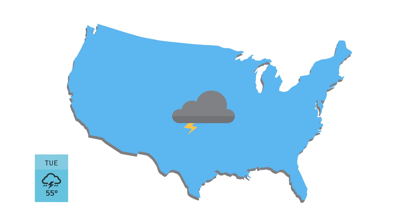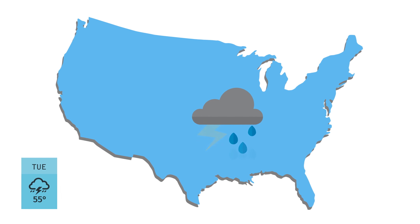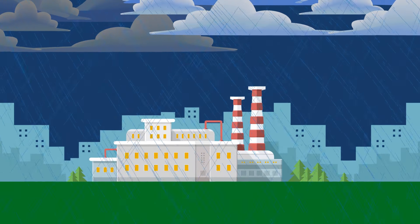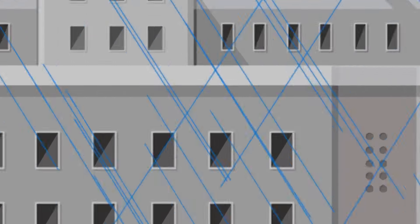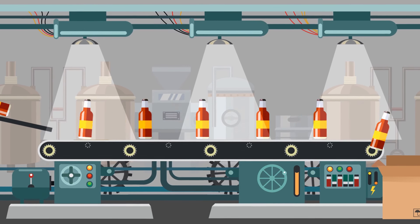It's Tuesday afternoon and severe weather is stirring 30 miles east of a beverage bottling facility in the heart of the country. The storm won't cause any significant damage but it will knock out the power for several hours. During this outage the beverage bottling facility's automatic and semi-automatic equipment will go down.